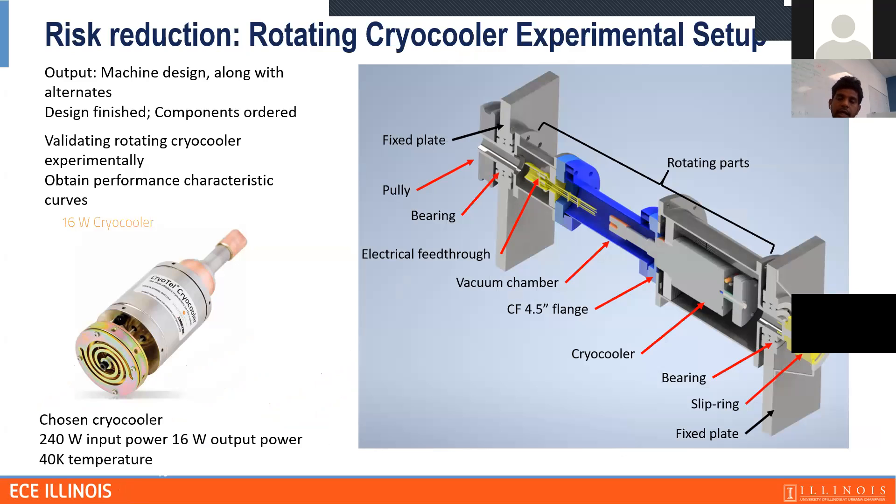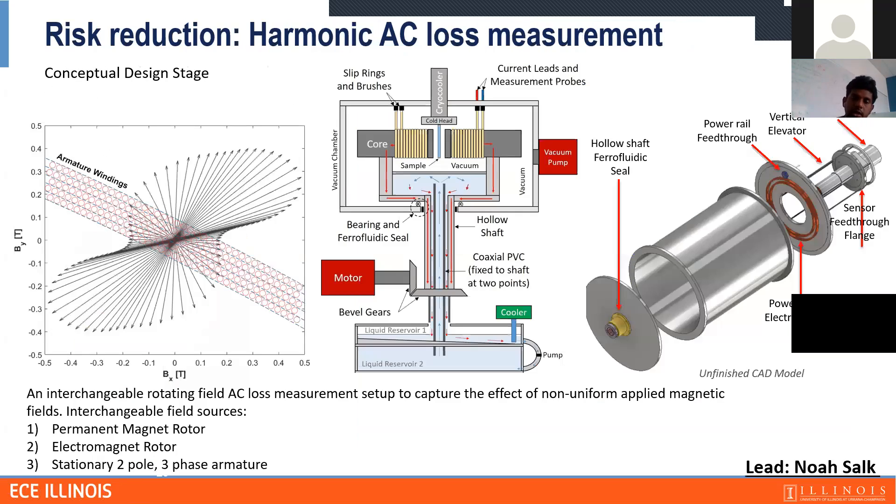We are also planning an AC loss measurement setup to measure the losses we estimated on the armature coils. This is a future plan currently in the conceptual design stage. We plan to start the rotating cryocooler test this semester to see if it can rotate at 4,500 RPM and cool the field coils. Thank you very much.